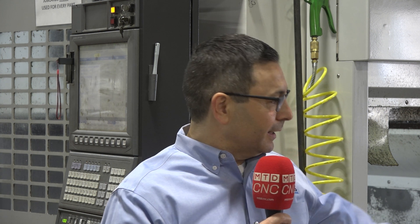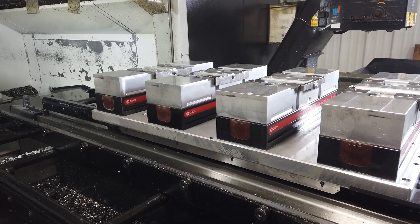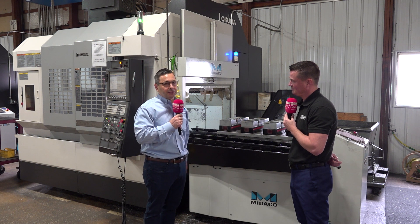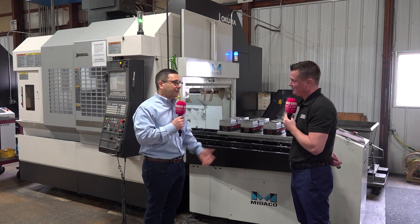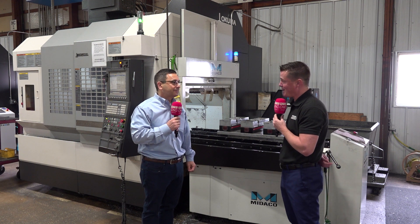What I like to tell customers is: whatever you're doing today inside the machine, you can still do it the same way — you're just going to do it more productively on two pallets. So there may be eight devices involved, four on one pallet, four on the other pallet. The whole idea is the pallet comes out onto the pallet changer and allows you to change parts while the machine is making chips. In just 15 to 18 seconds, the pallet's in the machine making chips. If you're not making chips, you're not making money.